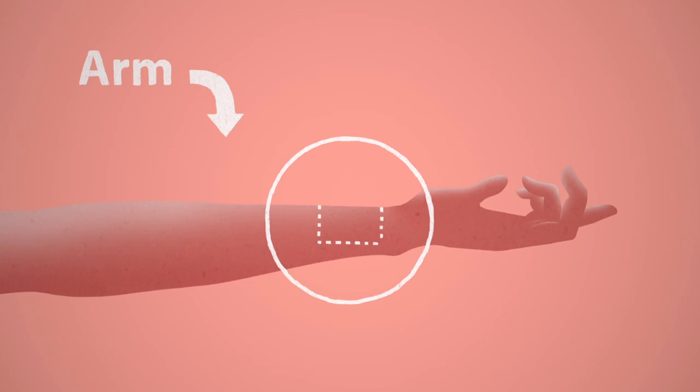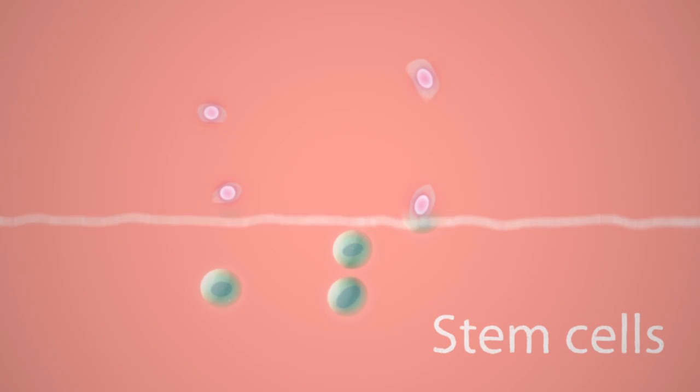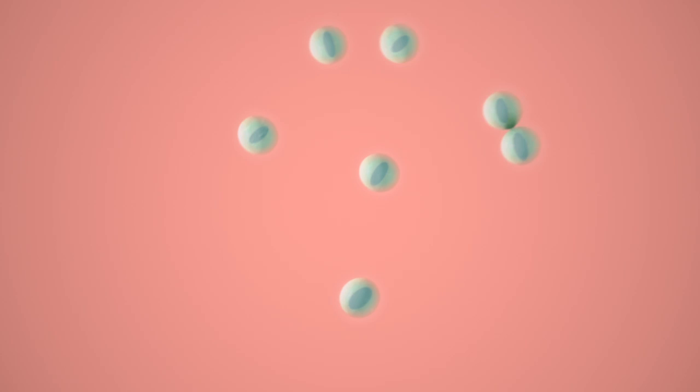Stem cells can also be made in the lab. Recently, scientists have discovered that they can turn skin cells into stem cells. Maybe these hold the key for heart repair. And then there are nature's experts — stem cells from the embryo. These are studied by some scientists too.